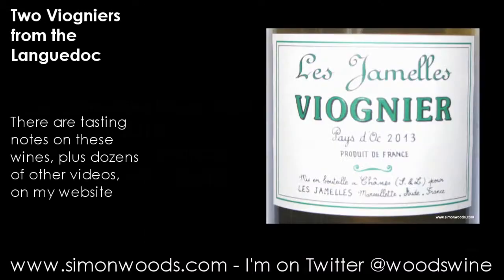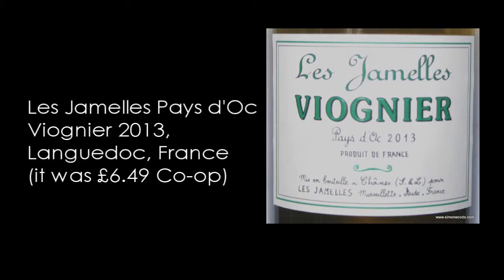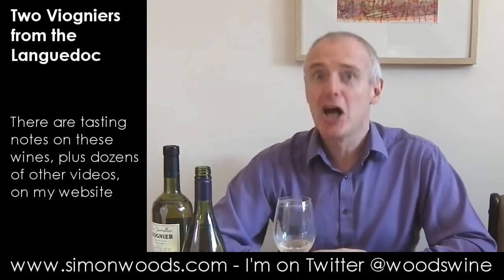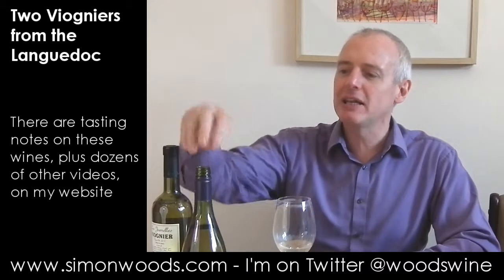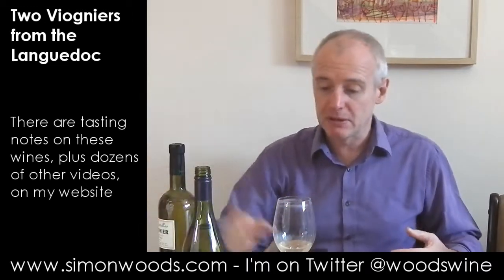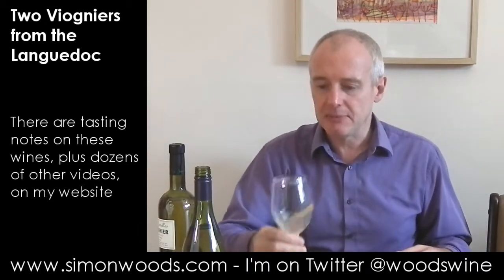Next one, Le Jamel Viognier. Apologies to the people who sent this — it was sent rather a long time ago and I'm only now just getting round to tasting it. So forgive me. And this one's richer and peachier. I don't know whether it's because I've had the sample sitting around for a good few months, but it doesn't smell like it's got as much of that citrus grippiness as the previous one. Let's just have a look and see what it's like alcohol-wise. Same alcohol level — but anyway, let's taste it.